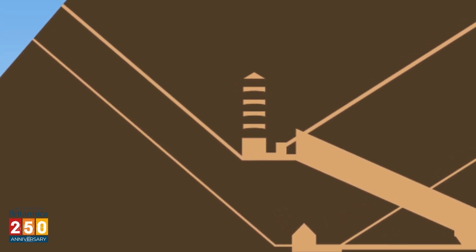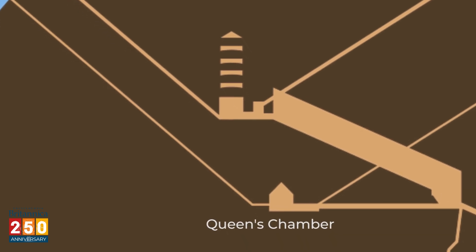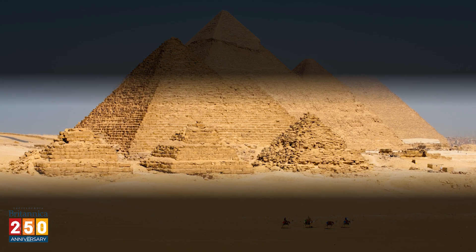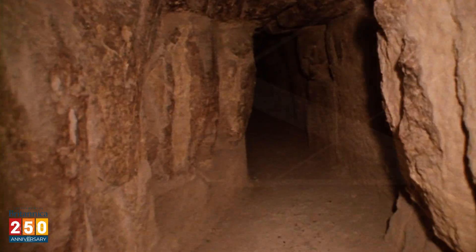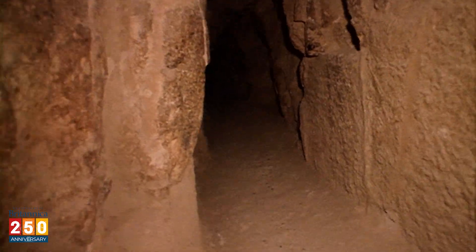Below the King's Chamber in the grand gallery is a room known as the Queen's Chamber. This room probably didn't hold any queens, though. A pyramid was usually a tomb for a single person, and Khufu's wives may have been entombed in small pyramids nearby. The Queen's Chamber is empty now, but that doesn't mean it's boring. There are tunnels leading from the north and south ends of the chamber, and nobody is quite sure what they're for.